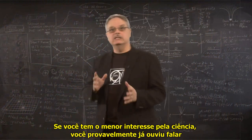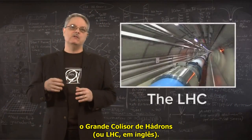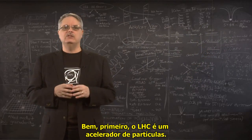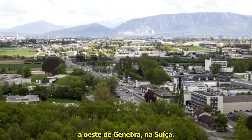If you have even the slightest interest in science, by now you've probably heard of an exciting new scientific facility called the Large Hadron Collider, or LHC. But what do you know about it? Well first, the LHC is a particle accelerator. It is located at the CERN laboratory in Europe, just west of Geneva, Switzerland.